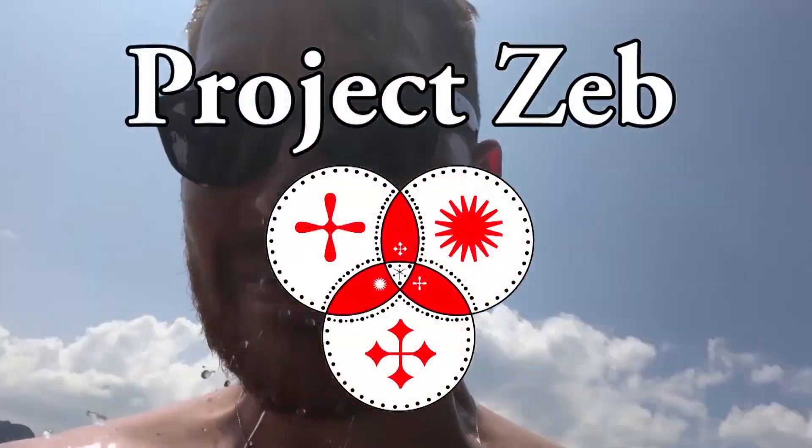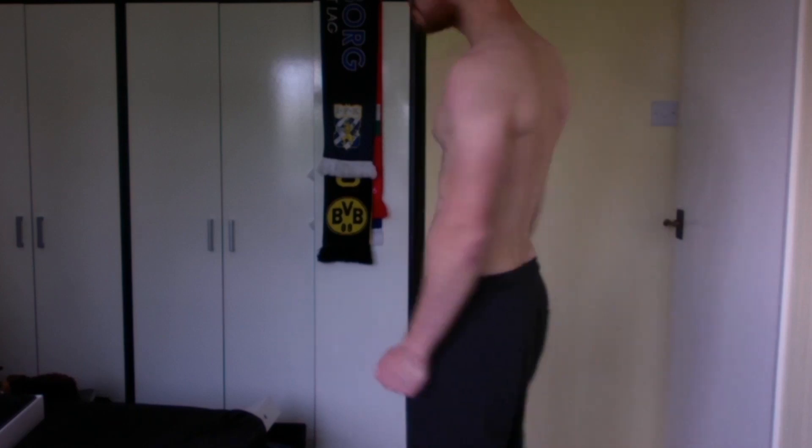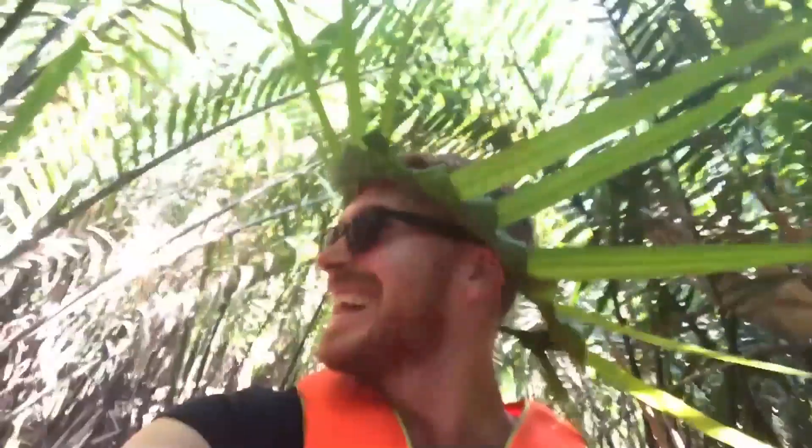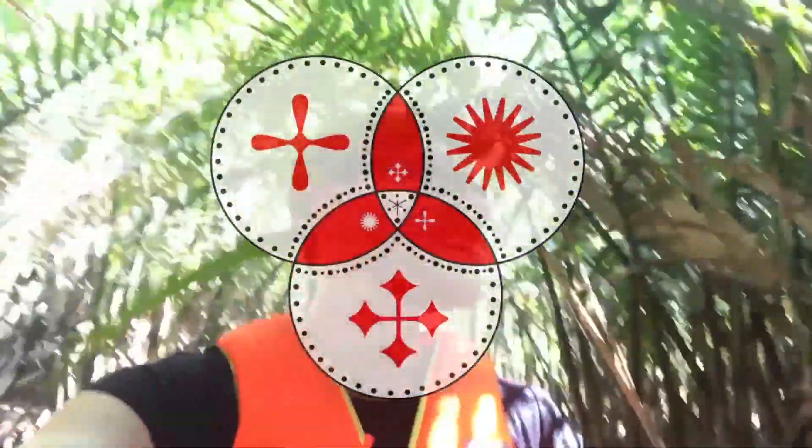Yo, what's up guys, welcome back to the project. Project Zeb is all about achieving a lifestyle of travel, fitness and living life to the full. So if you enjoy this video please like, comment and subscribe — it'll help me out a lot.